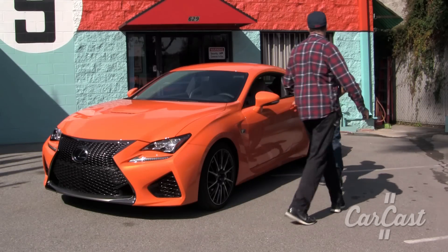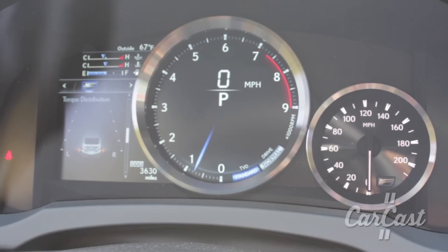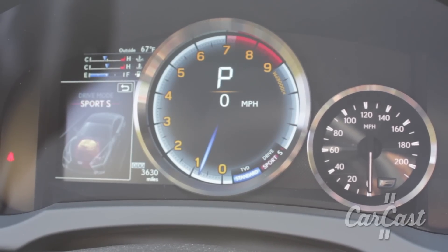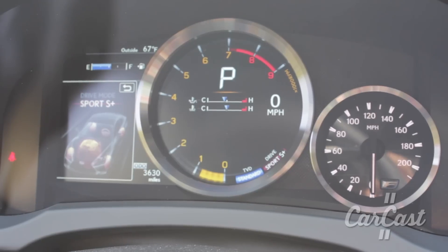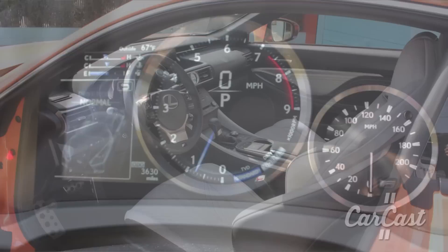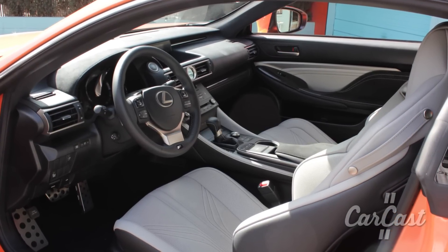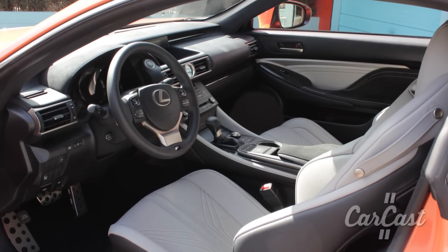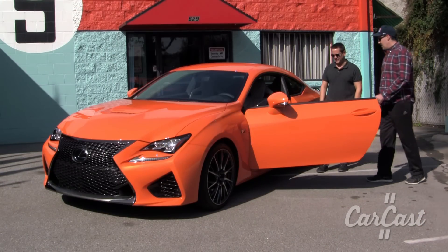As you'd expect with these guys, they get the technology down well. The tach is front and center, the speedo is off to the side, and then the screen on the left — you can shift through all different sport and Sport Plus modes. The graphics are phenomenal. The seats are incredibly comfortable. I love the vents — very space age — and big time bolsters. They're heated and vented seats as well. It's got pretty much everything in it.